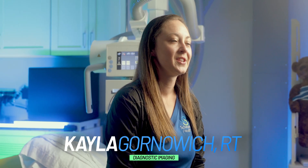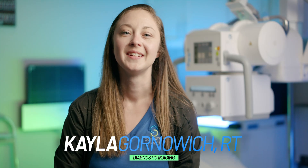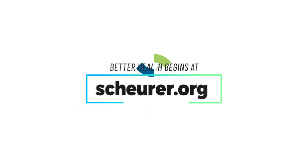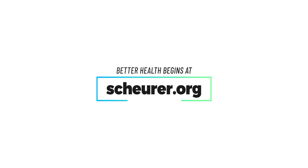I'm Kayla Grunovic, radiologic technologist, and I am Shure. Thank you.